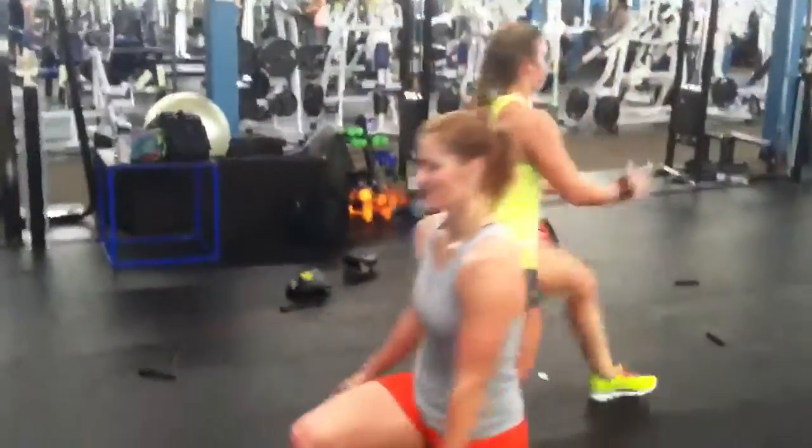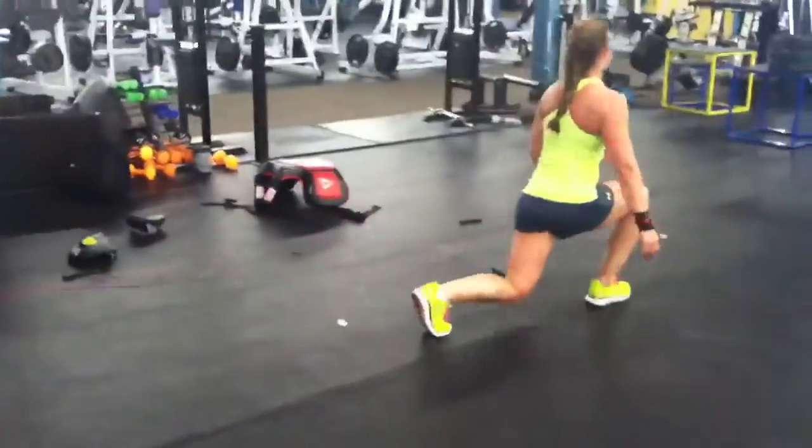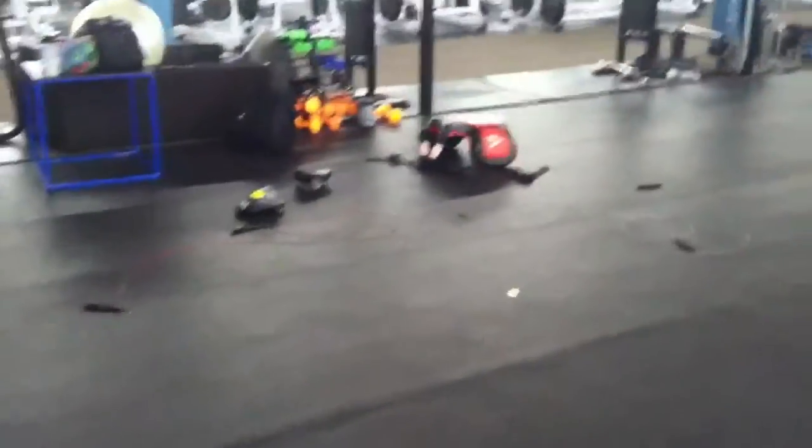And there we go to walking lunges — that'd be 80 of those.